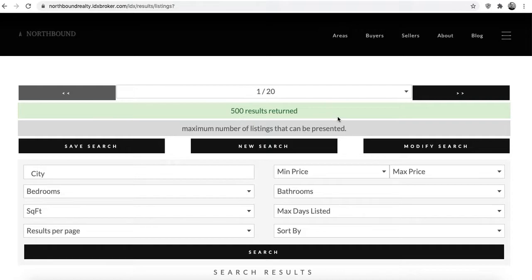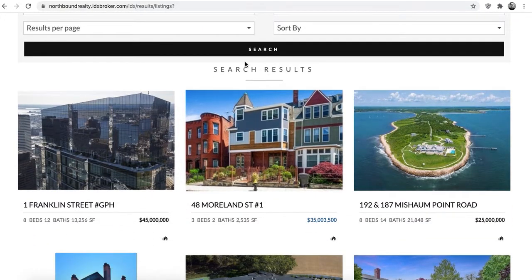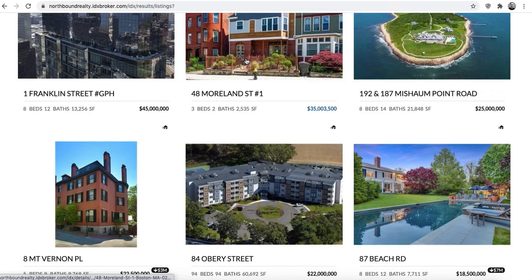Anything really that you want, but we just think there are a lot of folks using Webflow who are going to be really excited that they can use IDX Broker with it. We're excited to work with the folks over at Northbound Realty, so check it out.